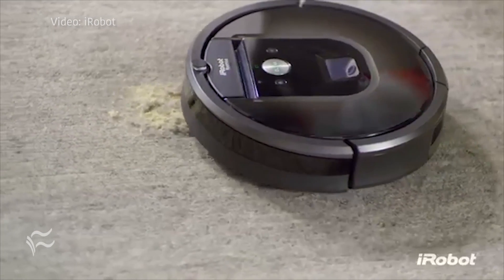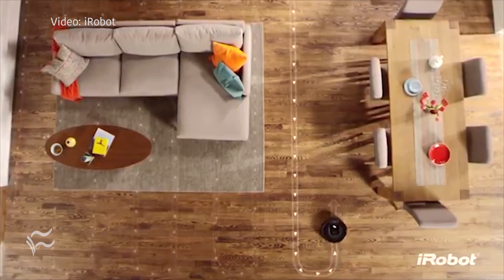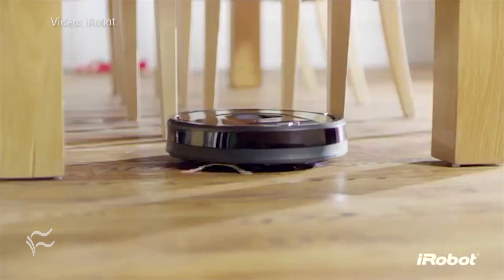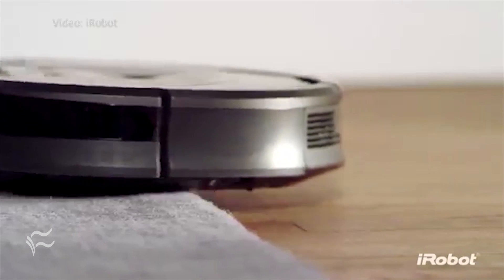This is available in the Roomba 960 and the 980 today, and with that, you can diagnose where you might have Wi-Fi weak spots and be able to correct them by either using additional equipment or adjusting your Wi-Fi settings within the home.